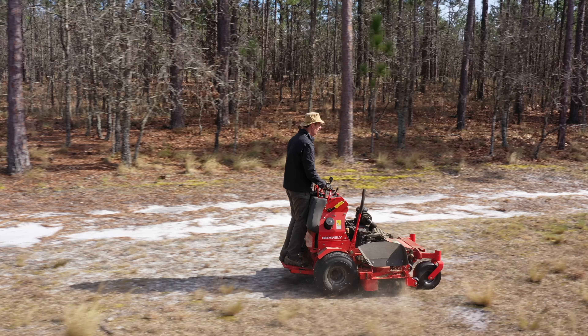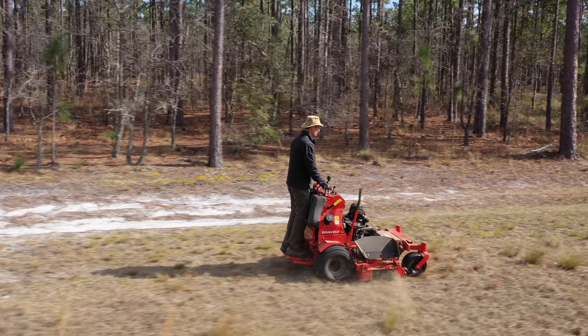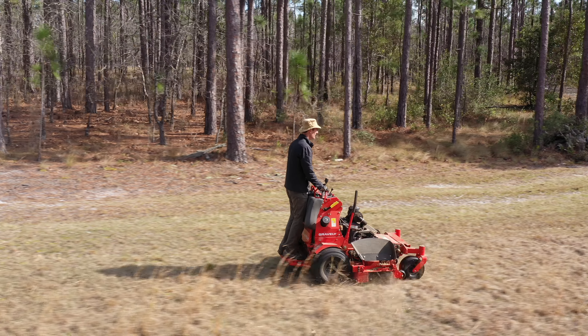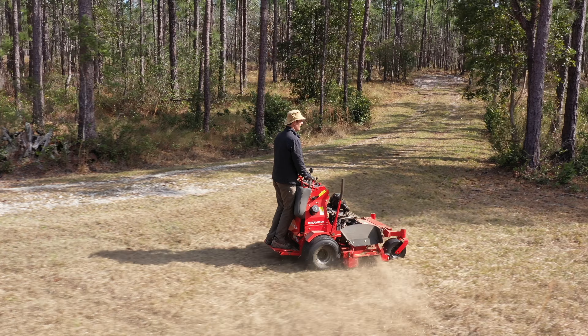The pros of this machine are it's fast, it's maneuverable, it's built like a tank, and it's meant to be worked on. Through my experience I've learned that this machine can take a beating. I've run over some things I probably shouldn't have and cut down some material I probably shouldn't have. Gravely would probably not approve of some of the things I've done with this machine, but it is a tough mower. There's no doubt about it.